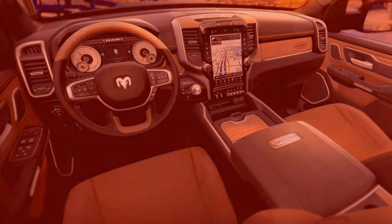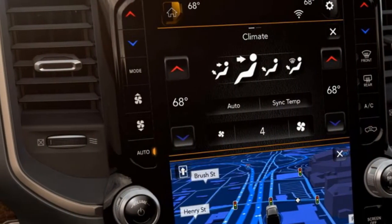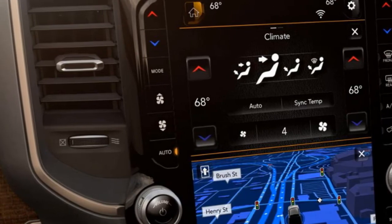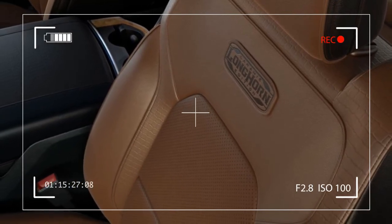Ram's quest for greater efficiency likewise affects the new 1500's exterior design, which boasts bed sides raised by 1.5 inches and a small lip spoiler on the tailgate in the name of reduced drag. Meanwhile, the hood is designed to push air over and away from the windshield wipers to further improve airflow over the truck.